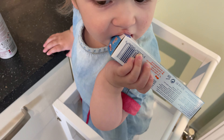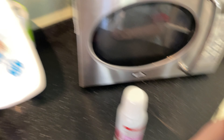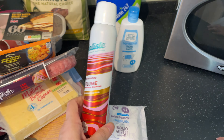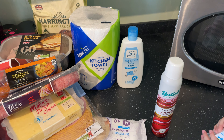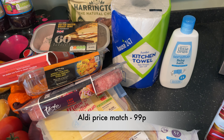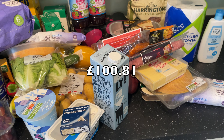Then we've got toothpaste for Baby Bell, some baby bath, some dry shampoo for me, and some kitchen roll — which is huge, I wasn't expecting it to be that big, but it was an Aldi price match I think. I'll pop how much that is on screen. All of this came to £100.